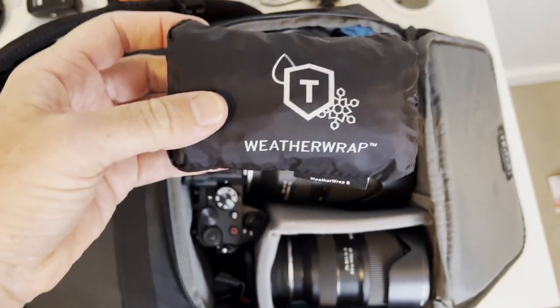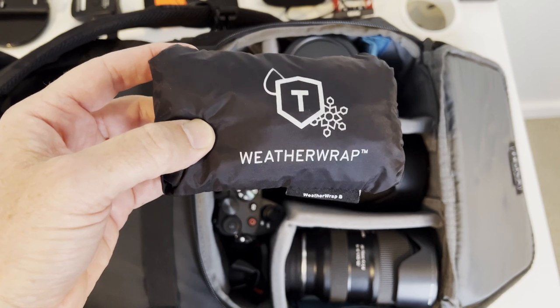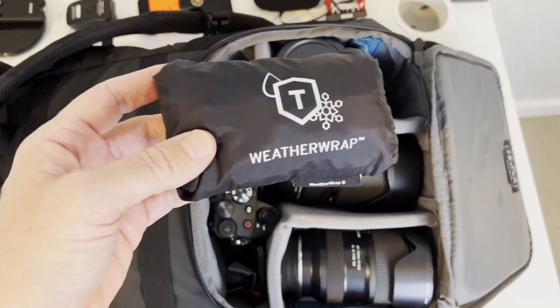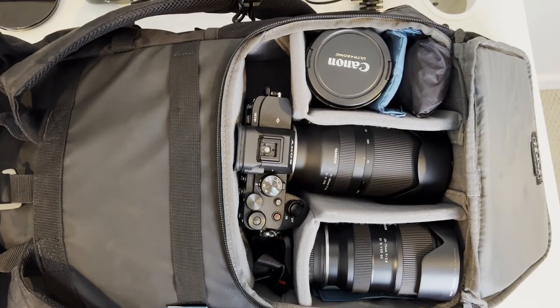Right here is this cover — this is the weather wrap and it's a really cool cover. It's silver on one side to keep the heat off the bag and black on the other. It expands and wraps right around the whole pack.